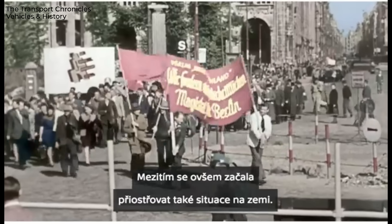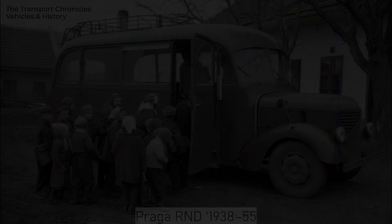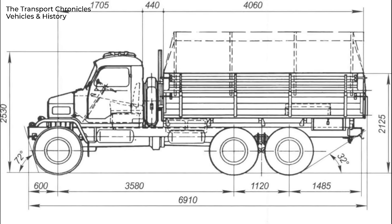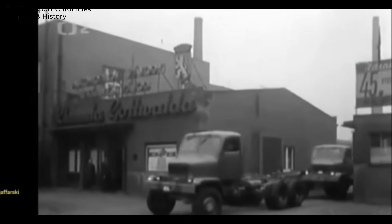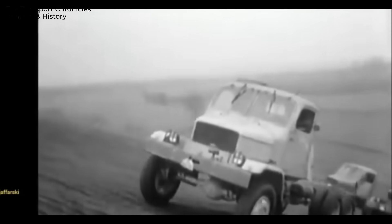Rebuilding the factory after the war was no easy task, and developing new models was initially out of the question. The company gradually returned to producing pre-war designs. But in 1951, with the beginning of the Cold War, the government ordered a new military truck. It had to be three-axle, highly capable off-road, simple, and reliable — exactly the kind the military favored. The deadlines were extremely tight: just four months were given for documentation. By 1952, three prototypes were built and tested, after which the project was immediately approved for mass production. No design changes were needed. The truck turned out perfectly right from the start.